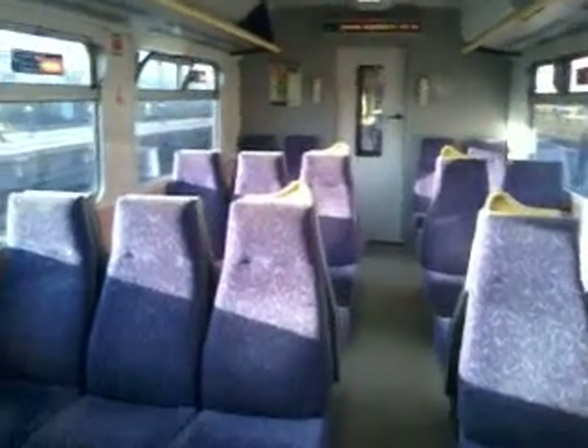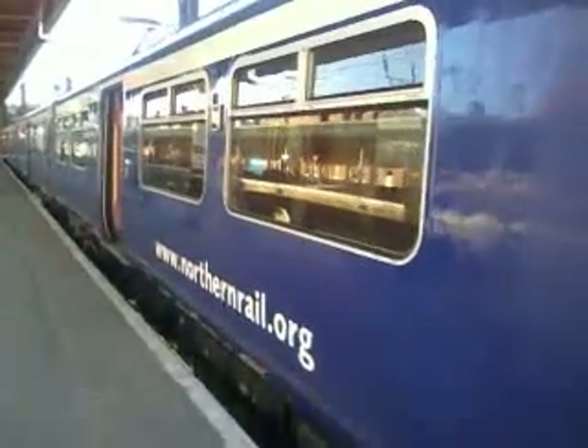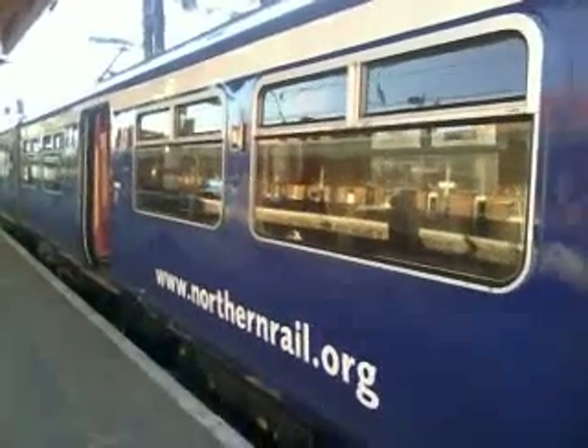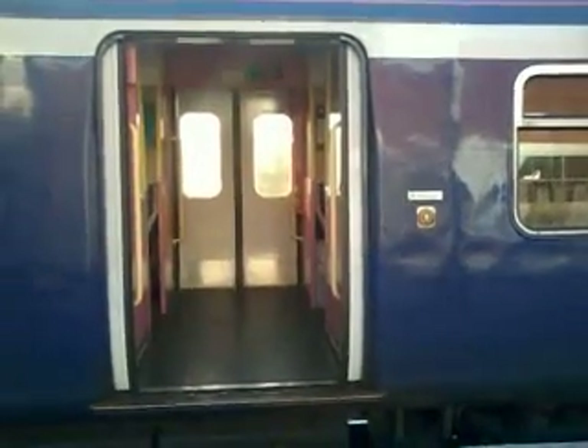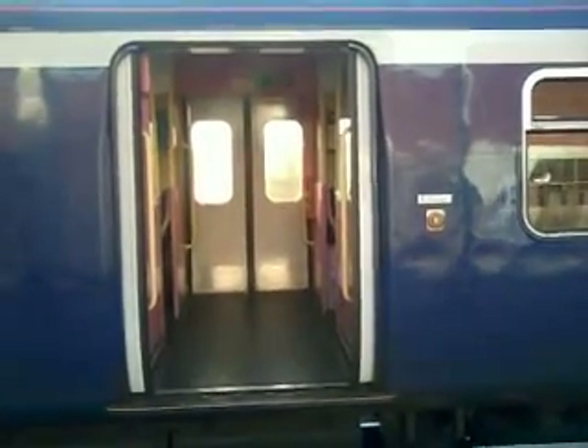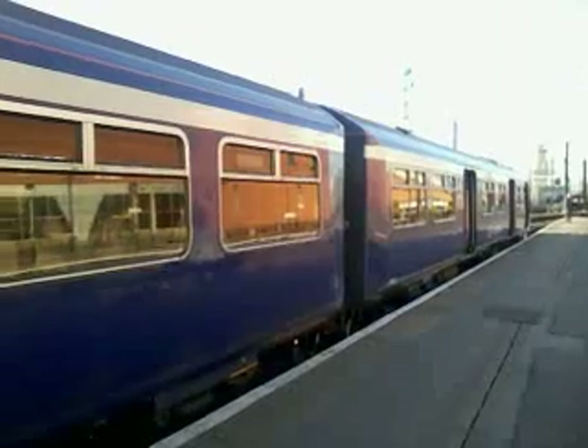I've got nothing else to say after this, so we'll call it a day on here. Generally speaking, this is a very good train. What a beast — and I hope you enjoyed this video with the Class 322 EMU at Newark Doncaster. That's a beast. Here we are, off to Leeds now.